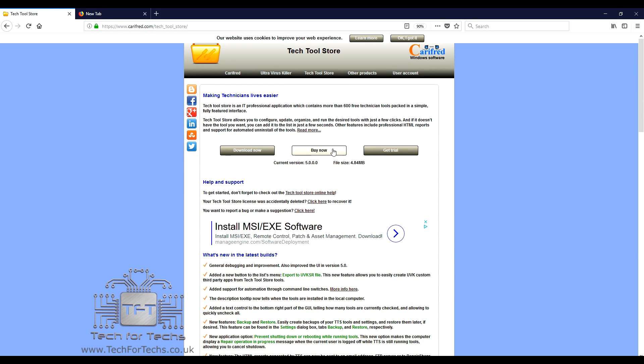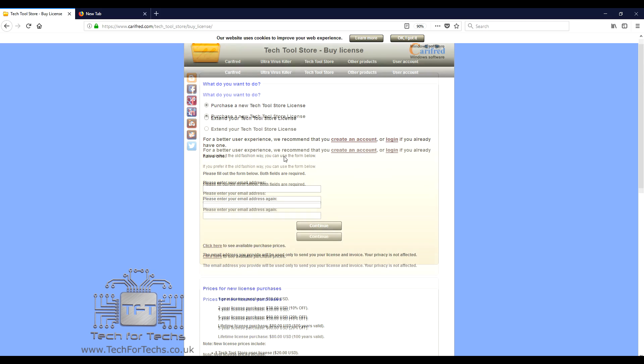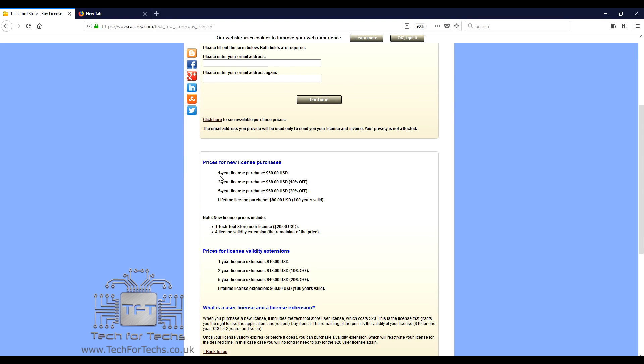If you wish to purchase it, just click on Buy Now. You can see the prices here. A one-year license purchase is $30, which is about £25 UK. Two years is $38. Five years is $60. A lifetime license, which apparently lasts 100 years, is $80 - that's obviously the best value one, if you obviously live for 100 years and they still support the product.